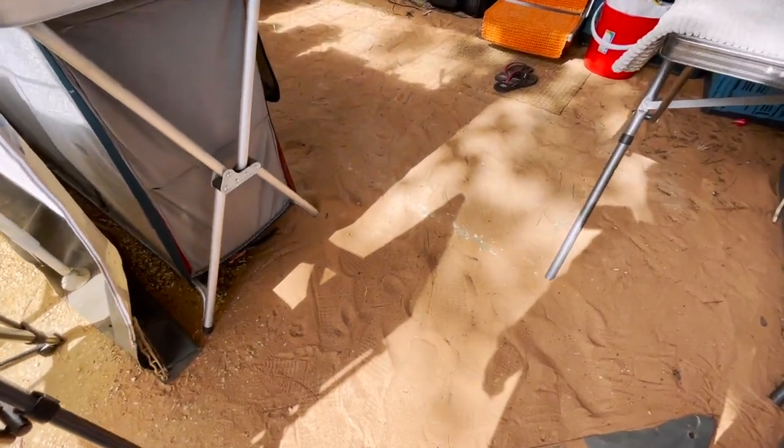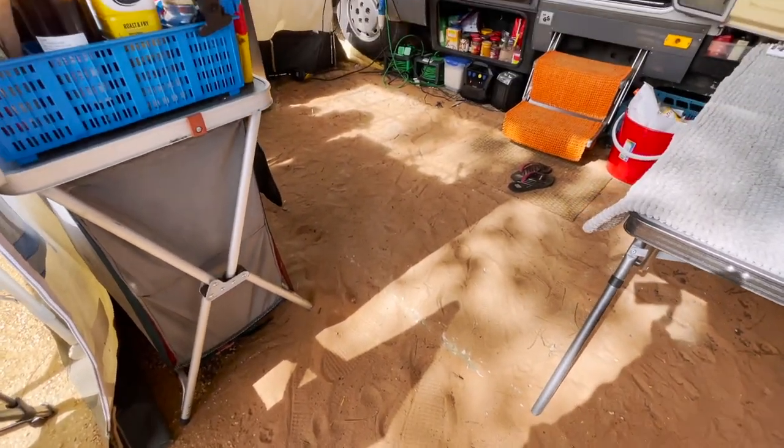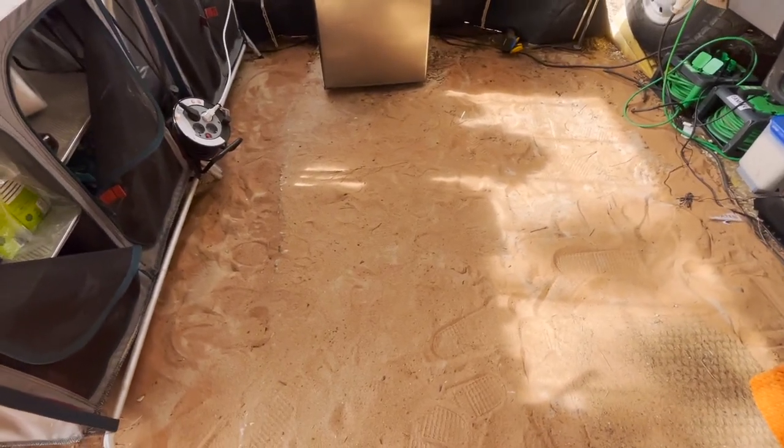We got sand from the nearby beach and put it here because the ground is not level. It's still a mess.